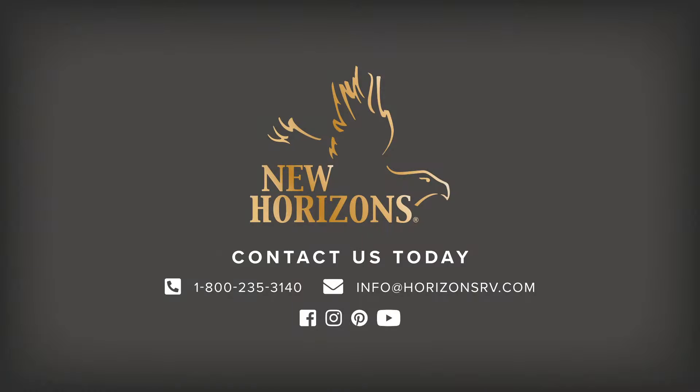We have gone to some places that have really nice sights to go see and we didn't go see anything. We just stayed and enjoyed being in our camper.